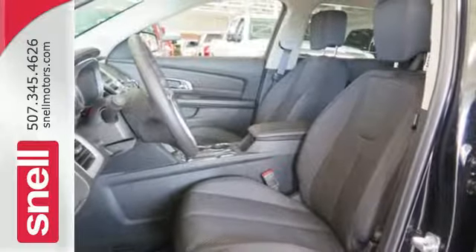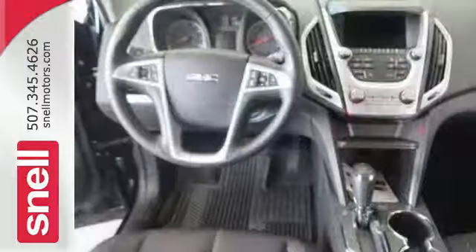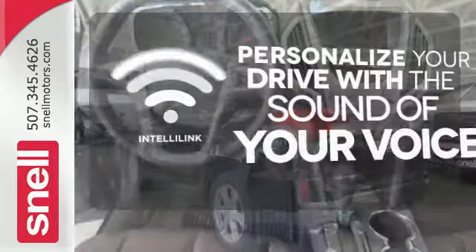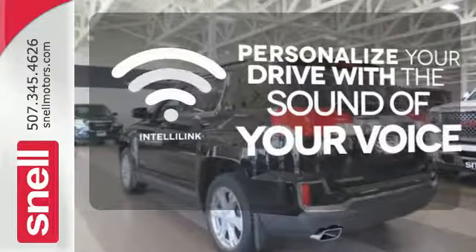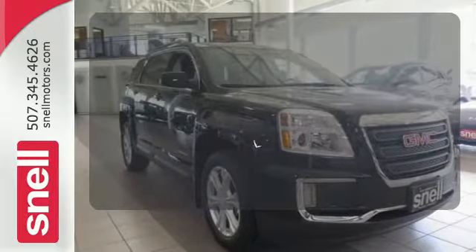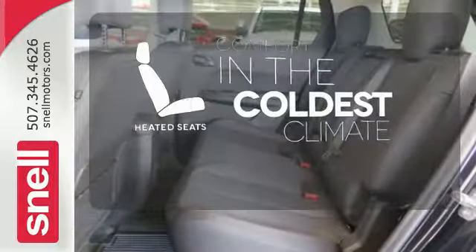To protect you and your precious cargo, there are six airbags along with OnStar, a backup camera and StabiliTrac. Personalize your drive with the voice-activated IntelliLink system. Hindsight is 20-20 with the backup camera. The heated seats keep you comfortable no matter how cold it is.